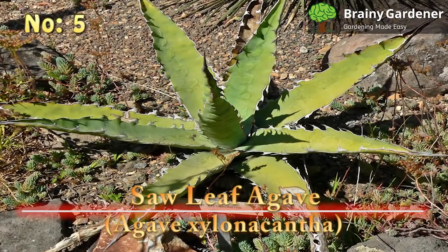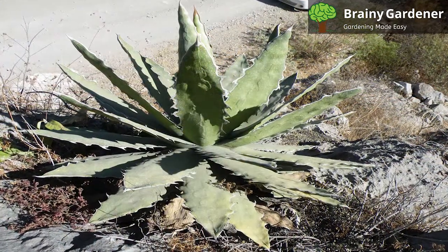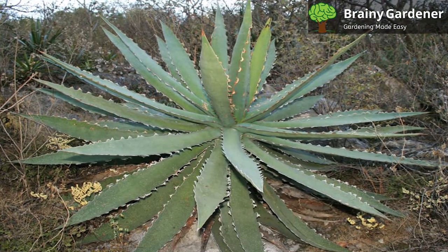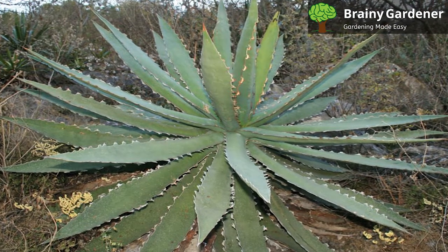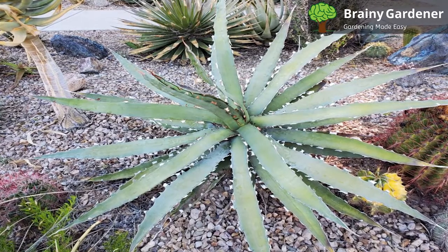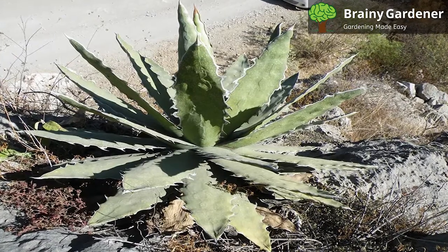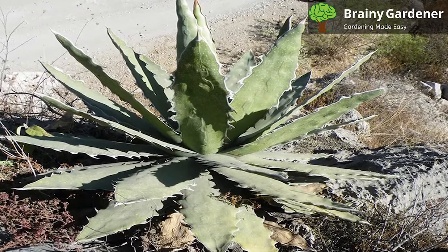Number 5: Sawleaf Agave, Agave xylonacantha. The sawleaf agave is a spiky succulent that's native to Mexico. It gets its name from the saw-like teeth that line the edges of its leaves. This agave can grow to reach up to 1 foot tall and about 4 feet wide. The leaves are thick and fleshy, with sharp teeth along their margins. They are arranged in a rosette pattern and can be either green or blue-green. The rosette is not quite as tight as some other agave species. Although the plant does produce offsets, it rarely happens in cultivation. In most cases, it remains a solitary rosette for the entirety of its lifetime. Propagation needs to be done using alternate methods. This striking plant is mostly used as an accent for showier, more vibrant species of plants.